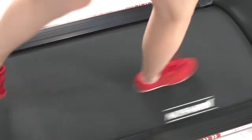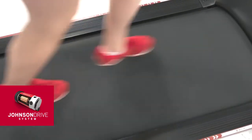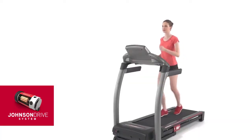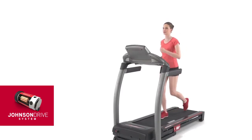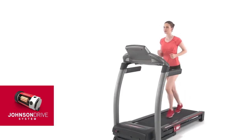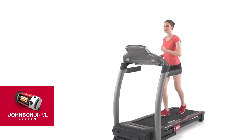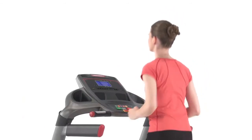You get true responsive performance from the Johnson Drive system. You'll never feel a lag or surge while you run, thanks to the powerful motor that recalibrates instantly with each speed change or footfall. And since the motor operates at low revolutions per minute, the Johnson 8.1T is incredibly quiet, even at high speeds.